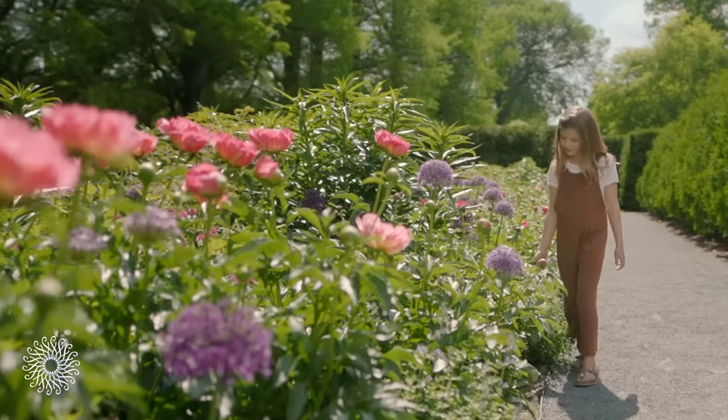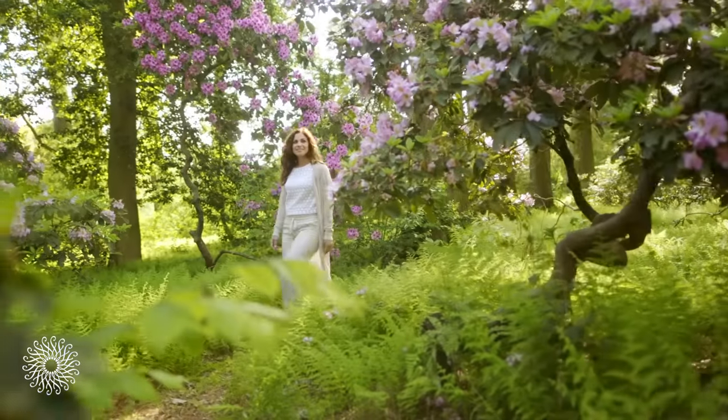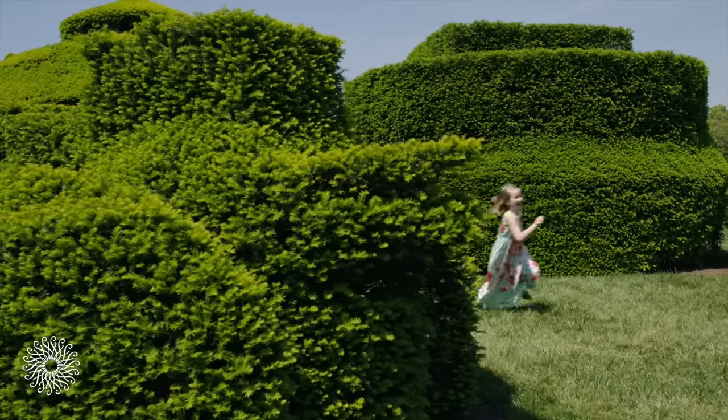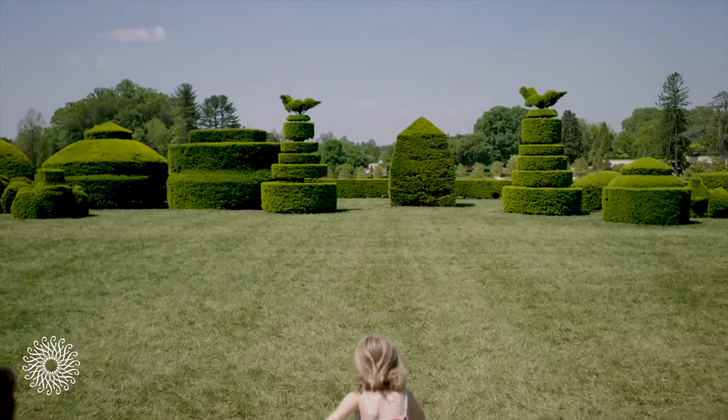People come to Longwood to see plants and gardens. There's all kinds of flowers, trees, incredible displays, but what really catches many people's attention are the fantastic shapes in the topiary garden. Children love it — they love to play hide-and-seek here, and it's just a fantastic experience, almost like Alice in Wonderland.